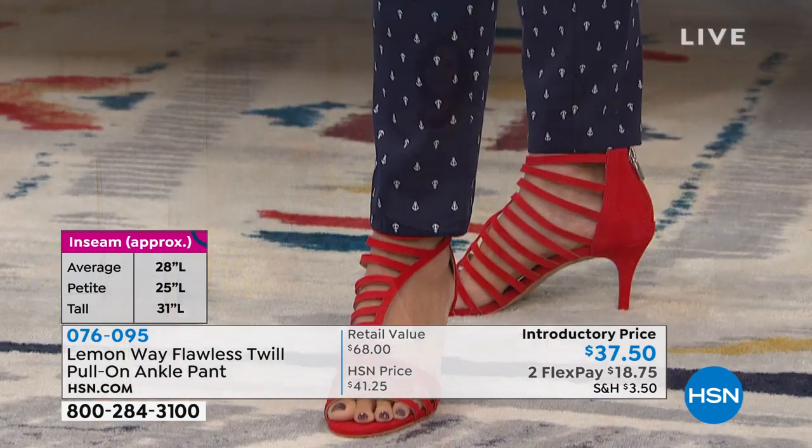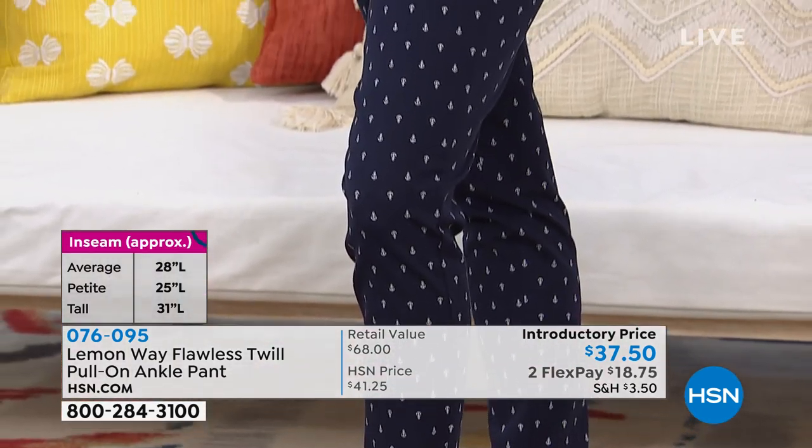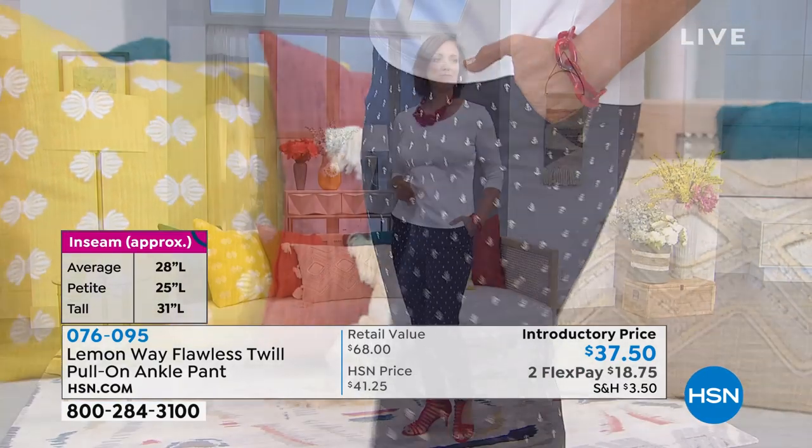They're like wide palazzo pants, and I've worn them so many times. But I saw these and I was like, oh my gosh, I need these. It's Lemon Way — they're adding that little bit of zest into classic styling, into your wardrobe, a little bit of whimsy. These are beautiful. And this is done in that flawless twill, and that's why we're seeing these amazing reviews.